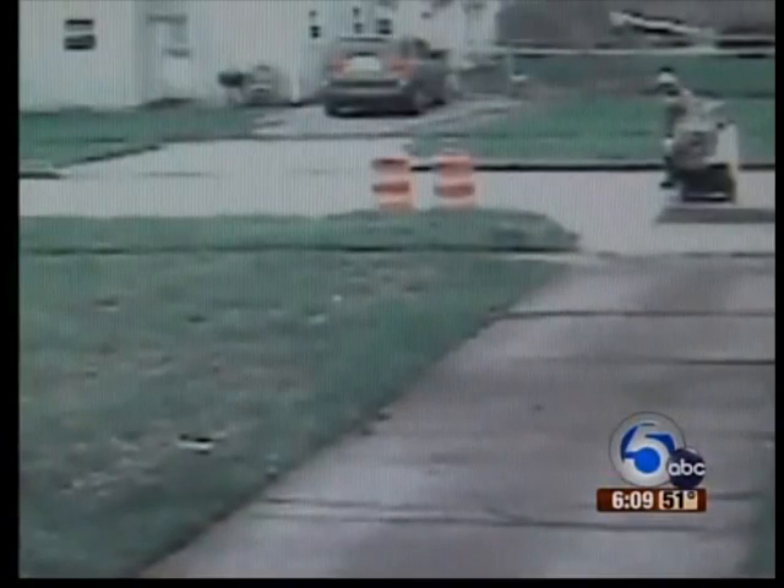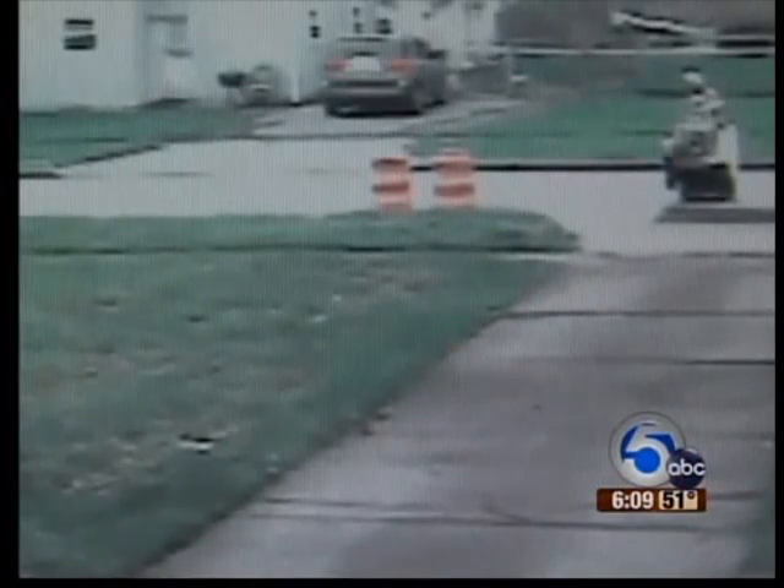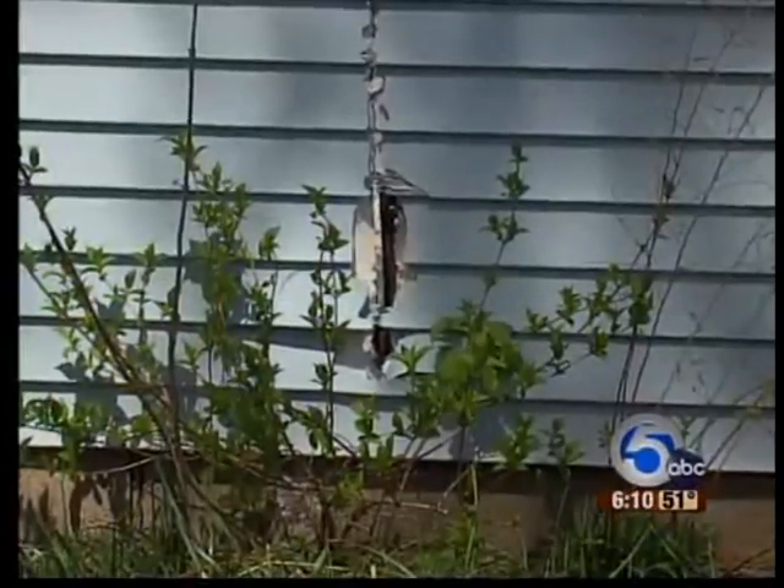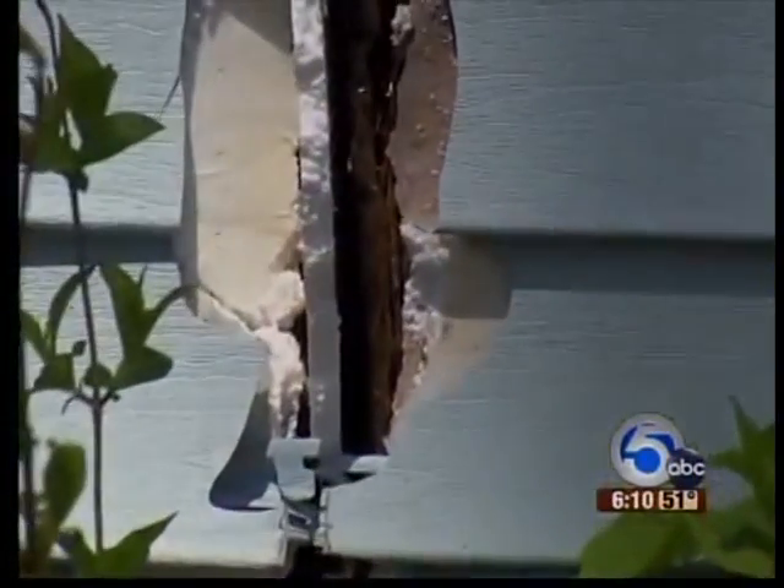They saw the worker who was using a giant saw to cut out the patch of road that was being replaced. Then they saw the saw come off, shoot across the driveway, then the lawn, and actually enter the house next door, which had been vacant for a year, leaving a two and a half to three foot gash in it.